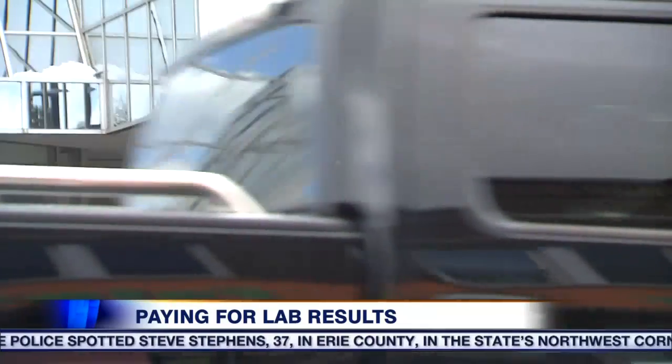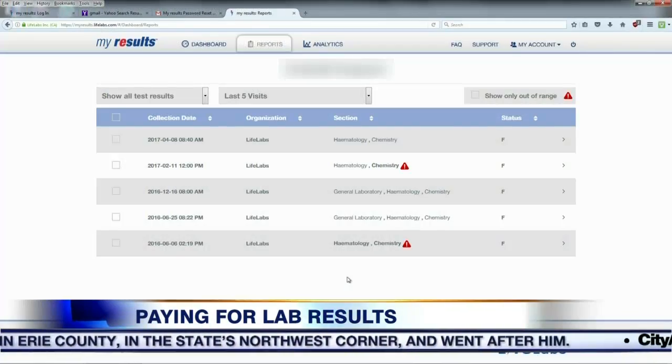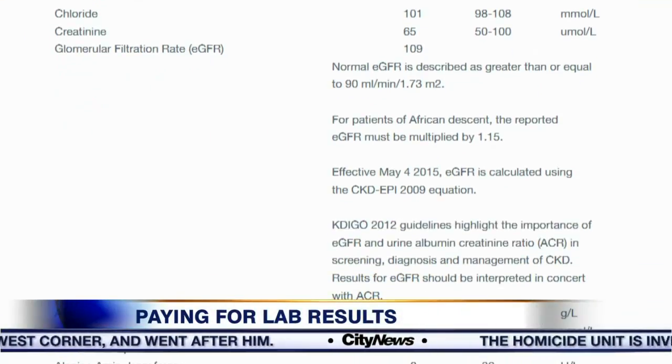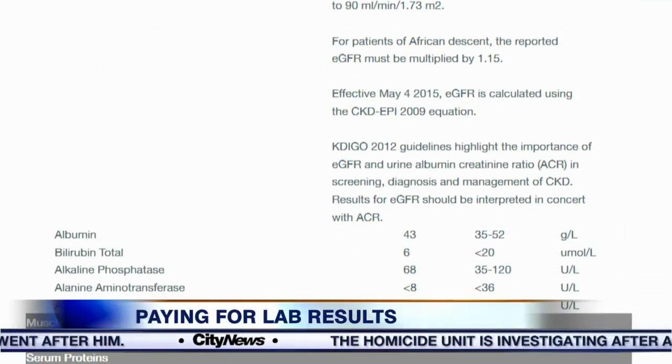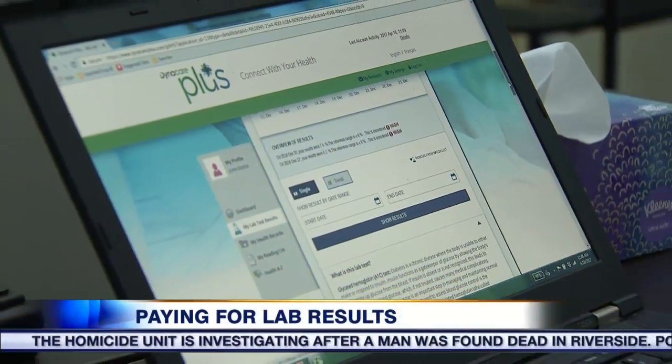Ontario's two largest private labs, LifeLabs and Dynacare, now offer the option for patients to access their results online. LifeLabs puts the raw data up for free. Dynacare recently launched a more comprehensive option, Dynacare Plus.